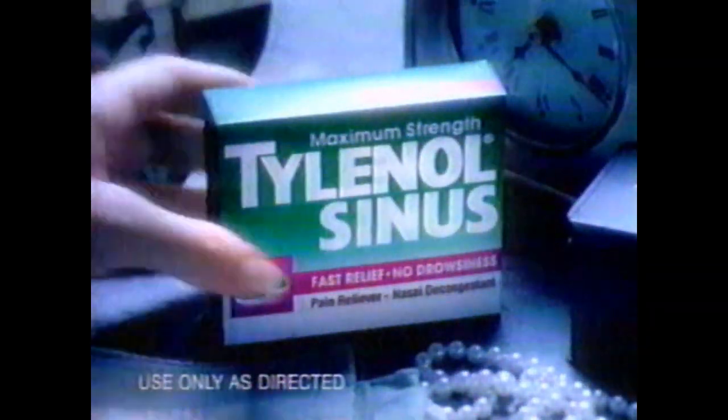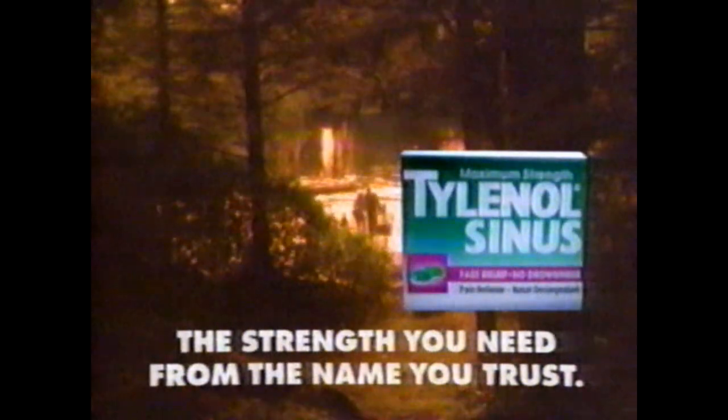We do it every year — just Dad and me. We meet at the cabin and just talk until the worms run out. But this year, I got a sinus attack. When sinus pain and pressure strike, regular pain relievers aren't enough. But Tylenol Sinus has a powerful decongestant to relieve pressure, plus extra strength Tylenol to relieve sinus pain, so you don't lose another day. Why do you think after all these years we'd catch something? Tylenol Sinus — the strength you need from the name you trust.